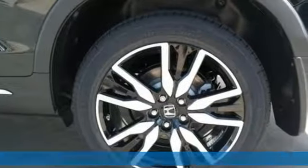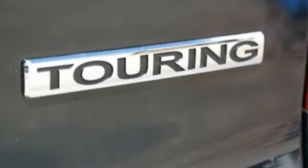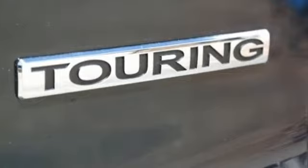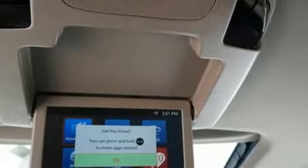Features include: entertainment system with Blu-ray, smart entry key, dual zone climate control, auto dimming rear view mirror, Apple CarPlay, Android Auto, and voice activated climate controls.